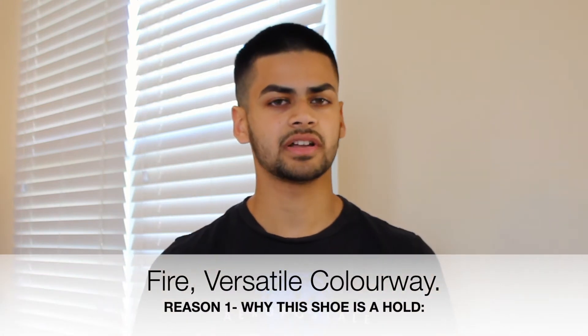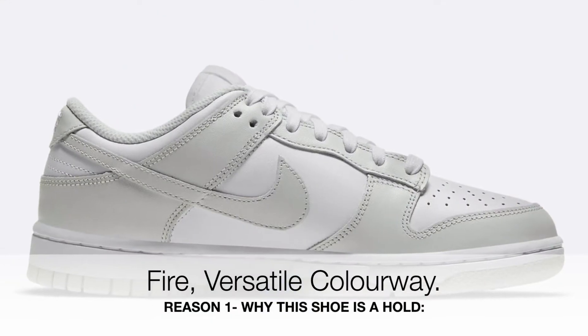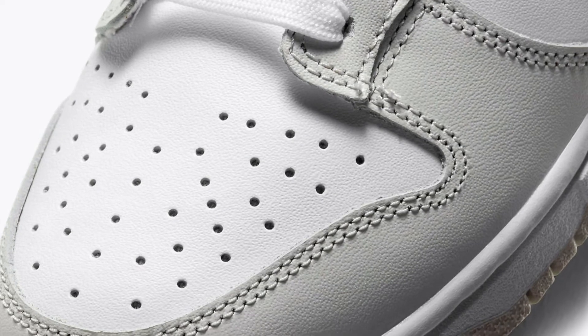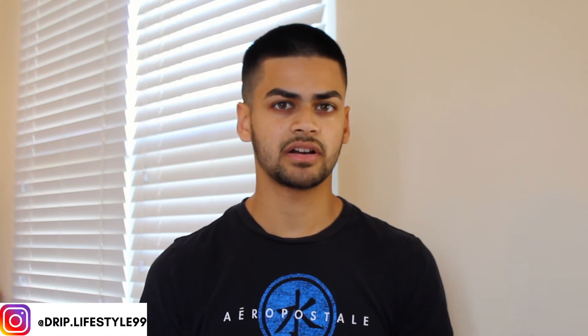This shoe is a hold firstly because of the colorway. I think this is honestly one of the best colorways we have seen on a Nike Dunk Low in such a long time. It's so clean and very versatile — you can wear it with a large variety of different clothes. And despite it being a women's exclusive Nike Dunk Low, I think it's really going to appeal to men as well. For these reasons, I can see it increasing in price over time and being a good hold.